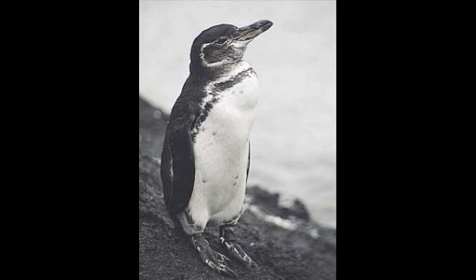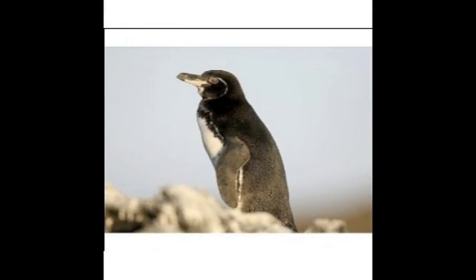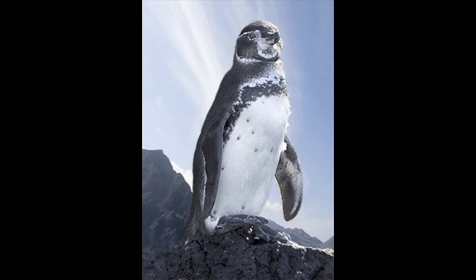There are some markings that help make it easier to identify the Galapagos penguin. For example, they feature a head that is black but has a white border that starts out behind the eyes and runs from both sides to meet at the base of their throat. The belly is white with small black spots scattered on it.